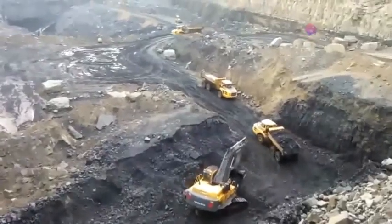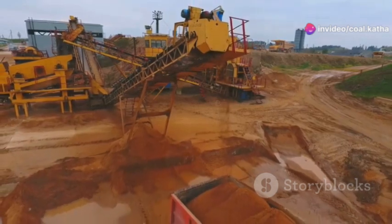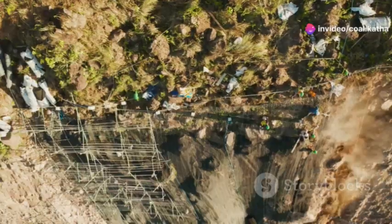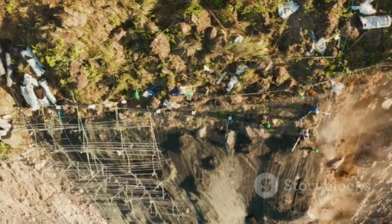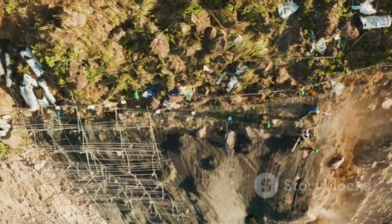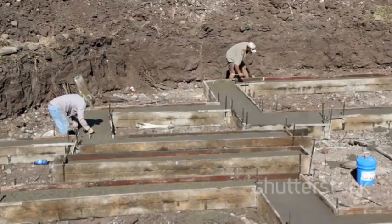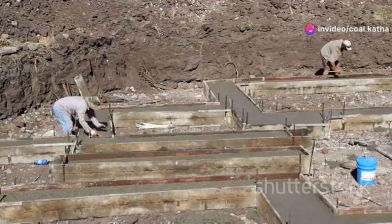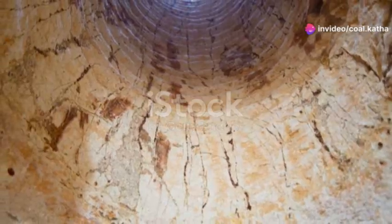This pit, called the collar, provides a solid base for the heavy machinery that will be used to excavate the shaft. It also helps to prevent loose soil and rock from falling into the shaft as we dig deeper. Once the collar is excavated, it's reinforced with concrete and steel to create a strong and stable platform. Now we're ready to start digging down.